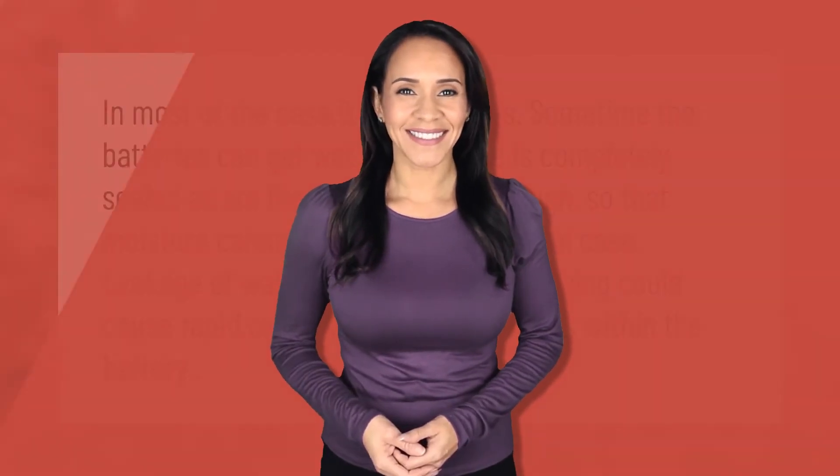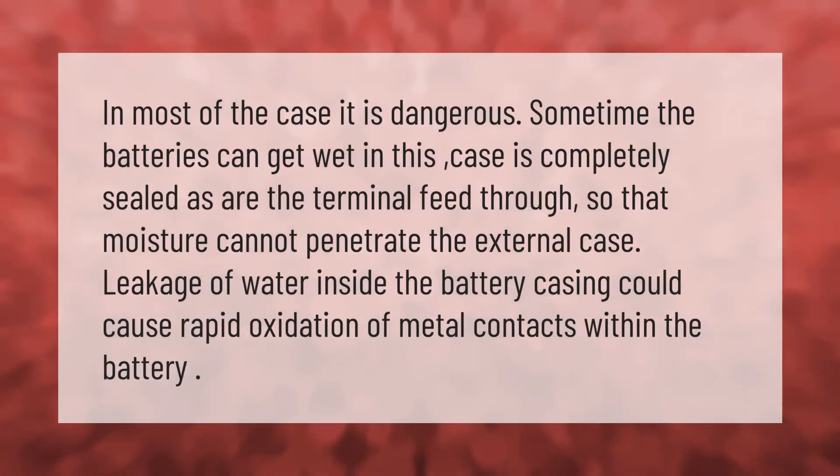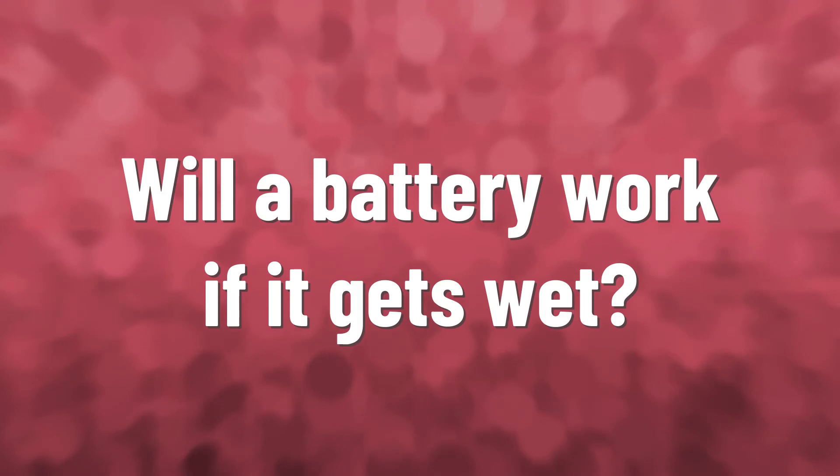In most cases it is dangerous when batteries get wet. In this case the battery is completely sealed, as are the terminal feedthroughs, so that moisture cannot penetrate the external case. Leakage of water inside the battery casing could cause rapid oxidation of metal contacts within the battery.